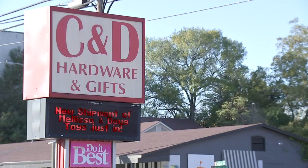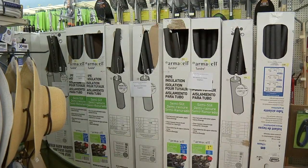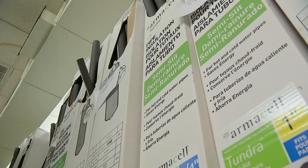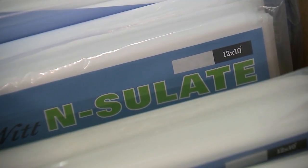Dwayne Myers, who is the owner of this hardware store, says this is something that they see time and time again. When meteorologists forecast a prolonged freeze that will last a few days, that's when hardware stores will see a lot of their inventory sell out. Staff say winterizing your home is a good investment because some steps, like wrapping your pipes, can last years.